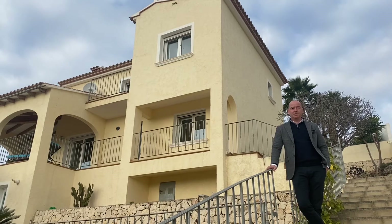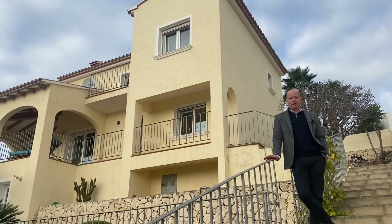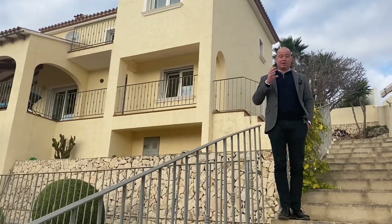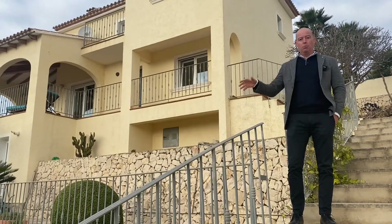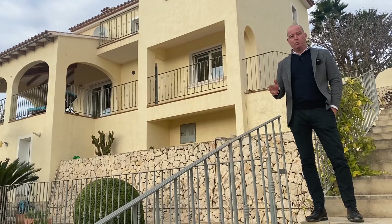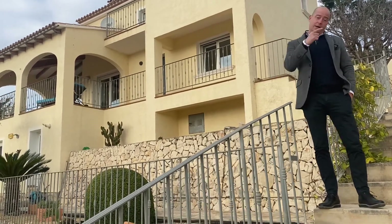Welcome to TBB Real Estate. My name is Alistair and welcome to urbanization Los Molinos, just outside of Benitachell. We're equidistant between the towns of Javea and Moraira. Behind us I've got a beautiful house to show you today — three bedrooms, two bathrooms, really nice specification. Let's go and have a look.